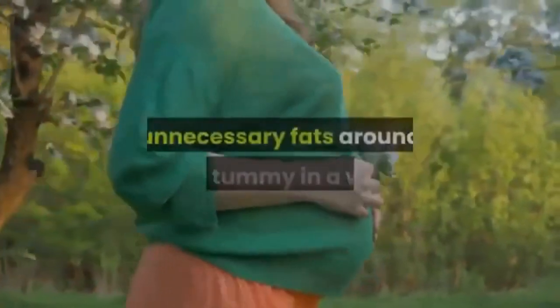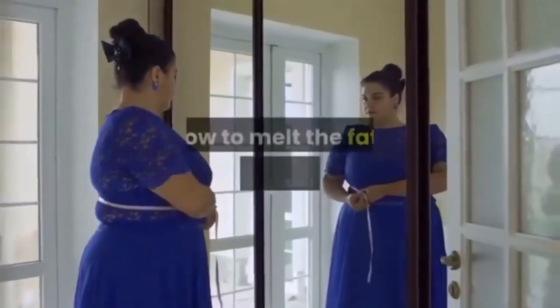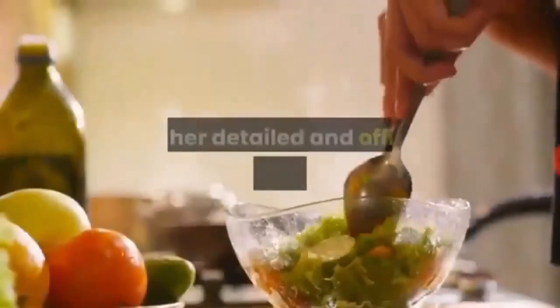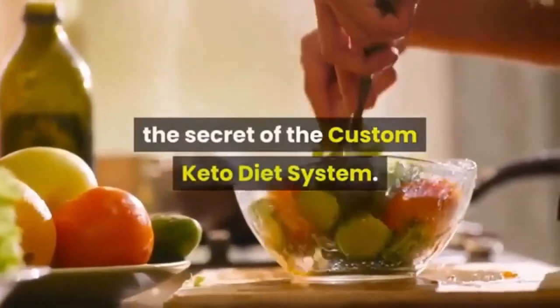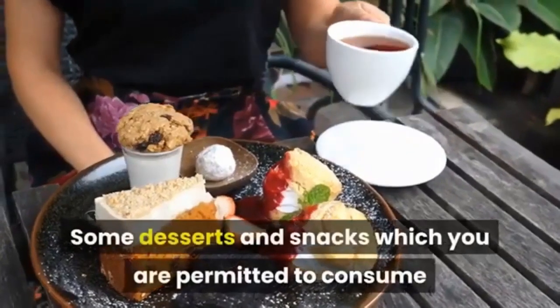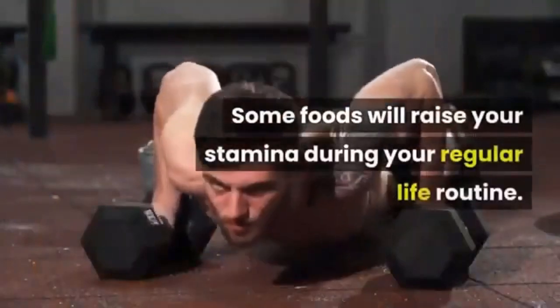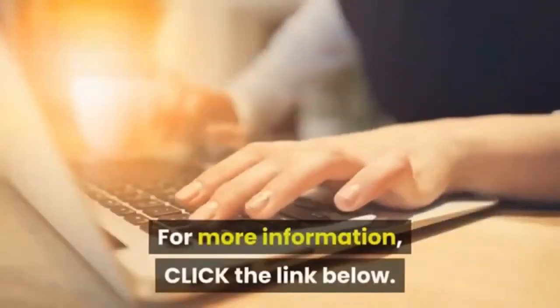Also included is a guide to getting rid of unnecessary fat around your tummy within a week, a four-minute video tutorial on how to melt belly fat, personalized and simple formulas to reduce fat around your waist, details about the secrets of the custom keto diet system, permitted desserts and snacks, foods to raise your stamina during daily routines, psychological support, and tips on reducing weight.